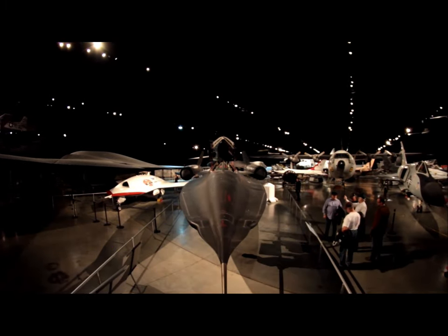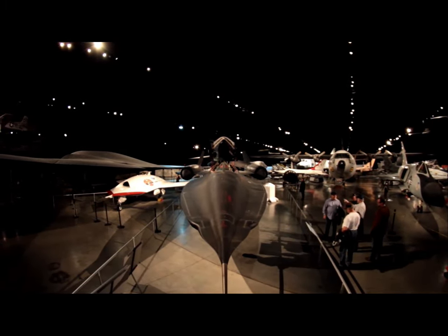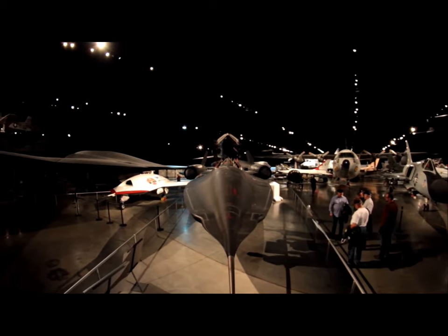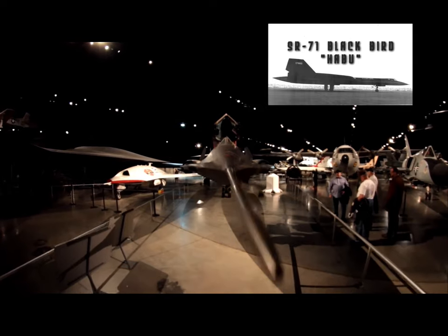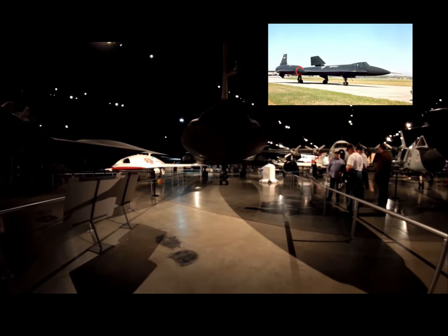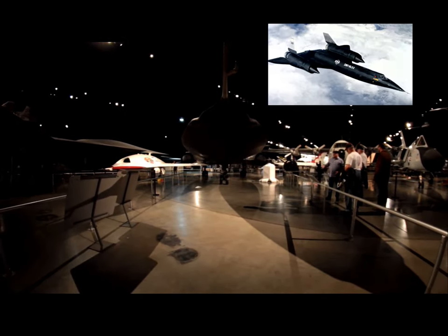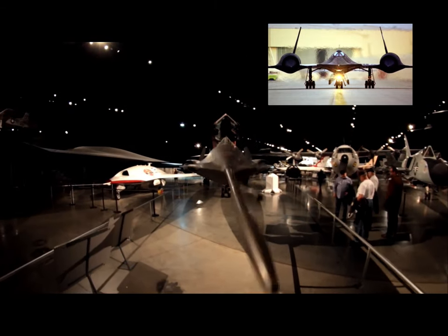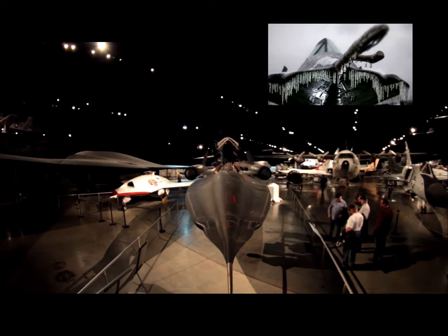This SR-71 spy plane is all fireball — as in the fastest plane ever. It is an iconic photo that has stood the test of time: an SR-71 Blackbird Mach 3 spy plane with a spectacular ball of flames trailing while putting on an amazing performance at the 1986 Air Fete Air Show.